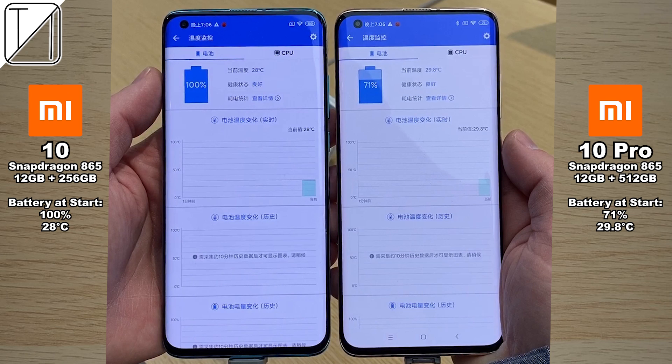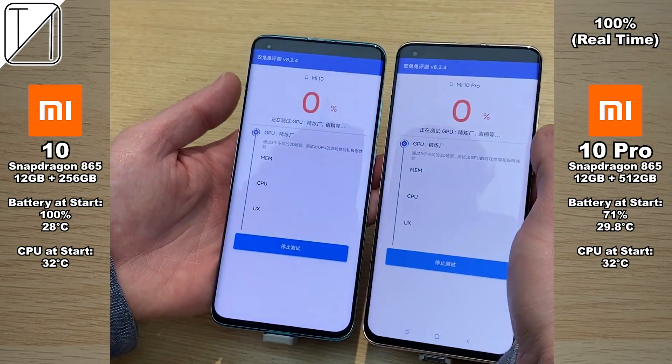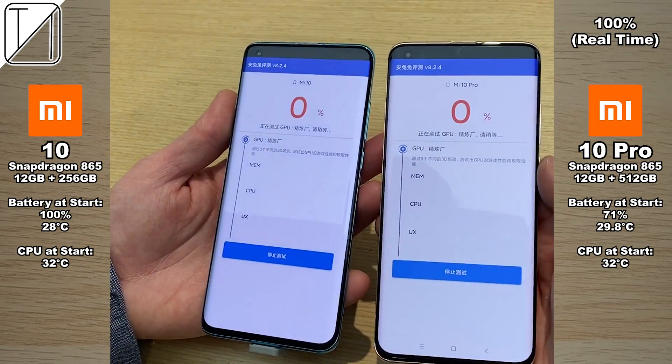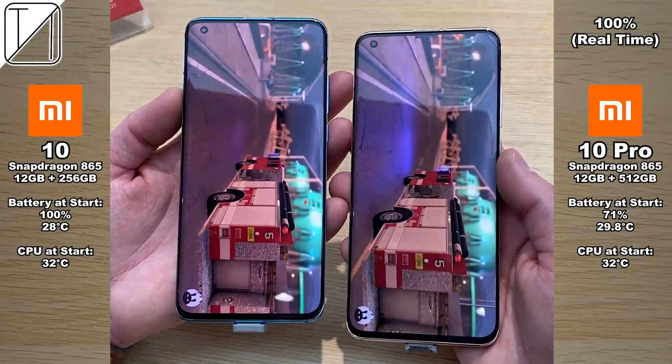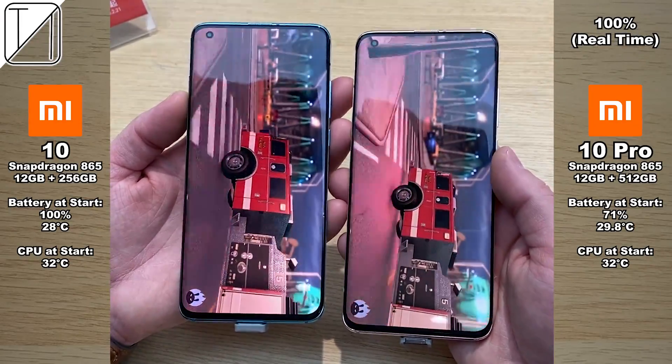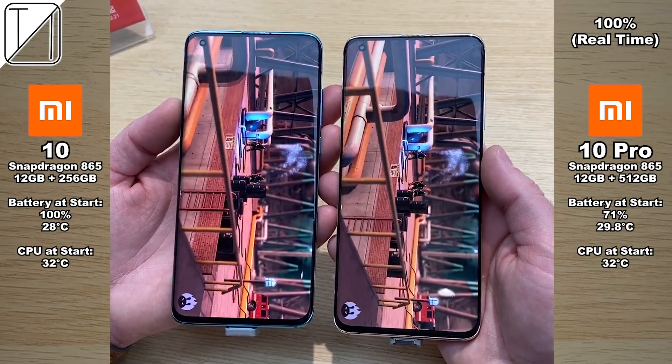We'll be showing the stats at the beginning of the test with the battery. Both are at very similar temperatures, with the Mi 10 Pro slightly hotter when it comes to CPU. We have exactly the same CPU temperature at just 32 degrees Celsius. I had to do this in-store guys, so bear with me. I'm in China and I'm really struggling to get the Mi 10 Pro since it only releases on Tuesday the 18th, which is indeed tomorrow. So I thought I'd shoot this while I was looking around for the phone yesterday.